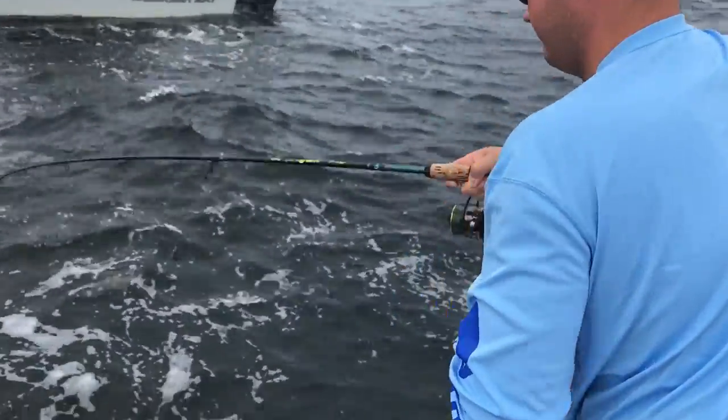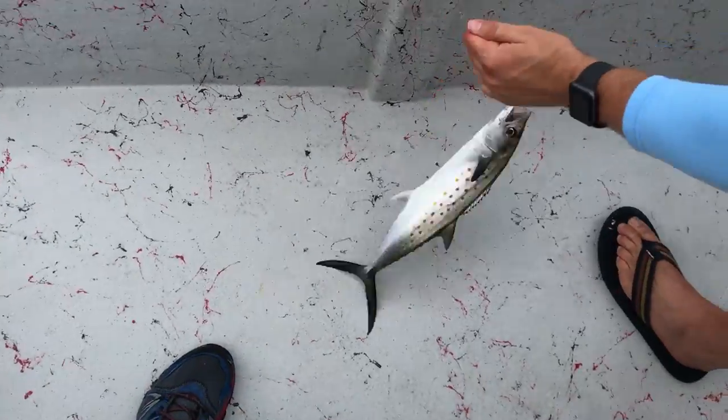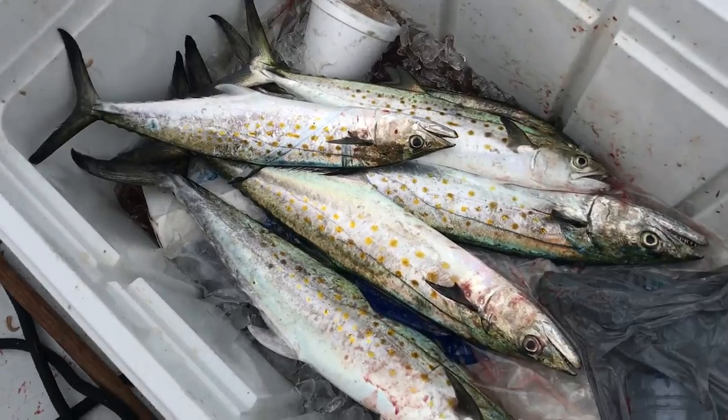All right, now we're back and catching the proper fish. Another nice Spanish right there. Some of these guys are getting a nice little box of Spanish so far, man. Not too bad.